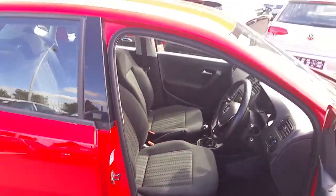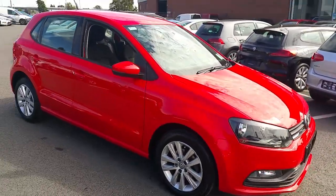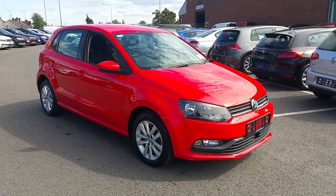For more information on this car, call us on 046-9027333.